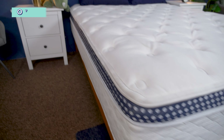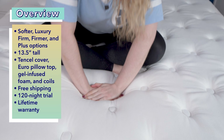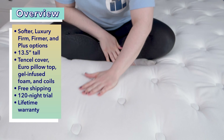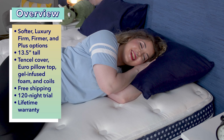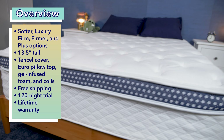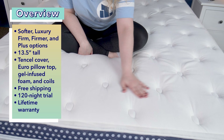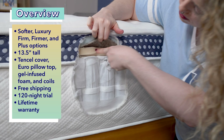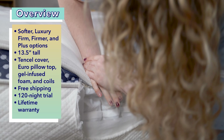Before we get into it, I want to give a quick overview of the WinkBed. It comes in four different firmness levels: softer, luxury firm, firmer, and plus, so you can pick the right one for your sleeping position. I'm going to be testing the luxury firm model today, which feels a tad firmer than the industry standard. The WinkBed is 13.5 inches tall, has an eco-friendly plush and soft-touch tensile cover, Euro pillow top quilted with gel-infused hypersoft foam, and individually encased coils. It's also made with an all-natural fire barrier, so it's fiberglass-free.